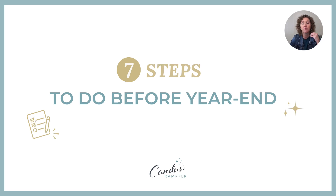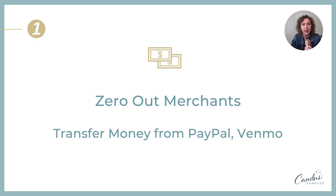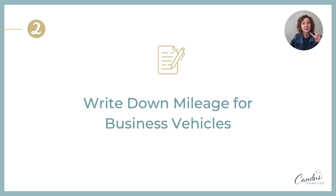The first thing you want to do before December 31st: zero out your merchant accounts. If you use PayPal, Venmo, or any of those where you have money sitting outside your main account, it's best to close it out and move the money into your regular business account. Zero them out so you know exactly what money is in there, so you can reconcile every single month — yes, even your PayPal accounts. I'll link a video on how to reconcile both your business accounts and your PayPal account.